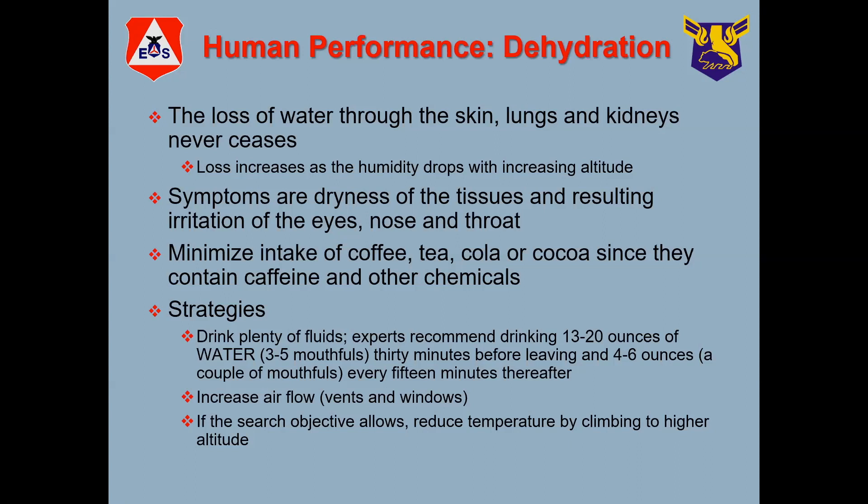Some of the symptoms are dryness of throat, your tissues are irritated, your eyes are irritated, your nose and throat — and it's really uncomfortable. To keep from getting dehydrated, it's a good idea to load your body with fluids before you go on a mission. The recommendation is that you drink basically about 20 ounces — approximately one and three quarters cans of soda or juice or whatever.